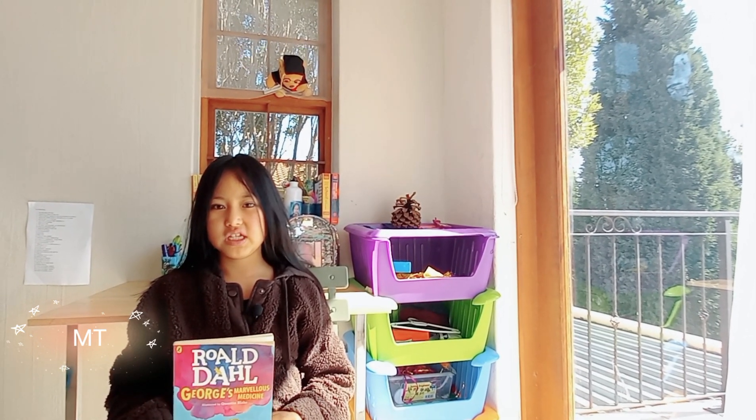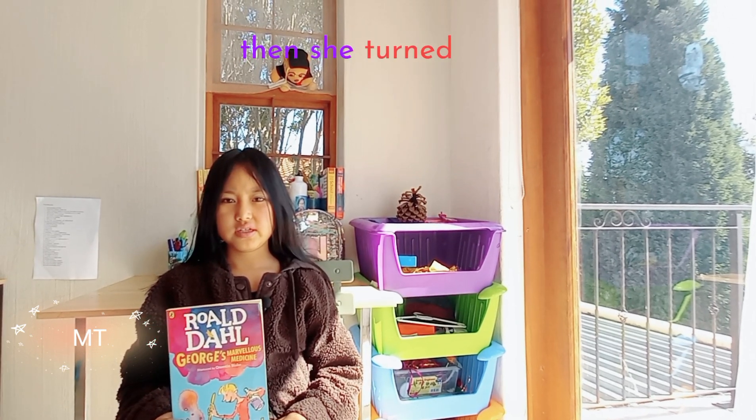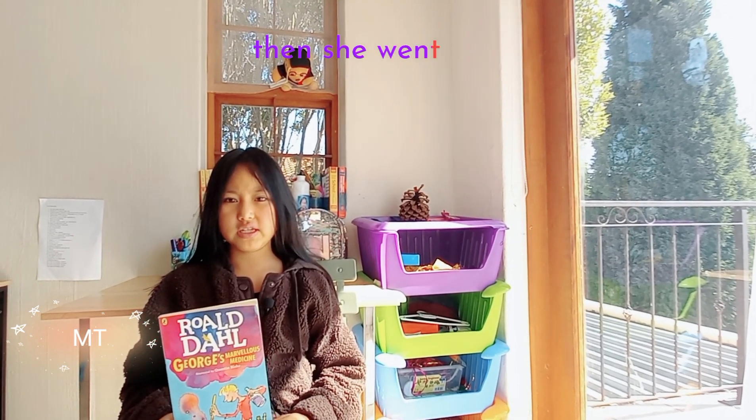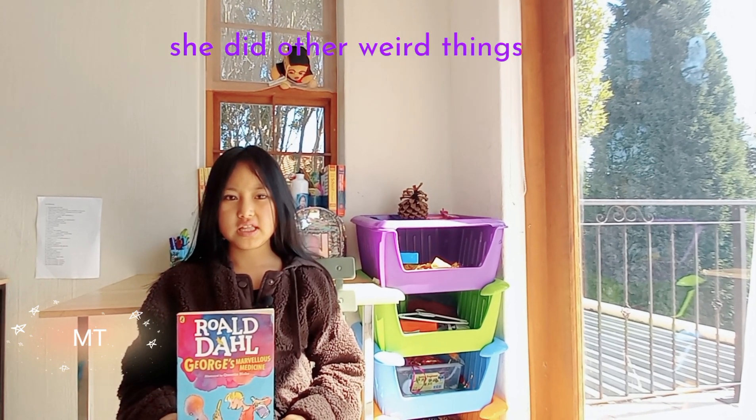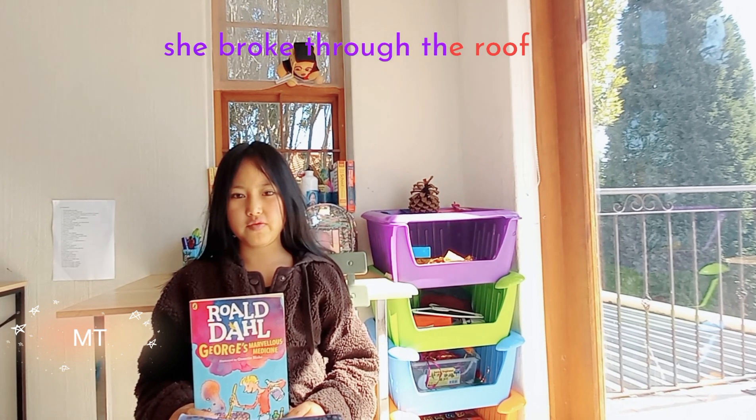So he finished it. She first floated off her chair. Then she did other weird things and lost things. She turned so skinny and tall that she broke through the roof.